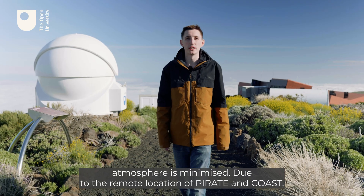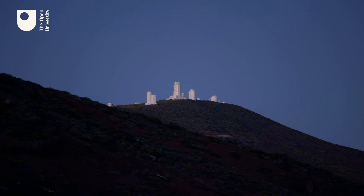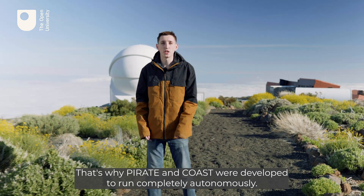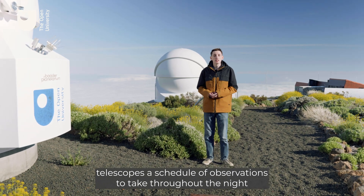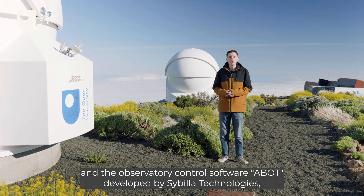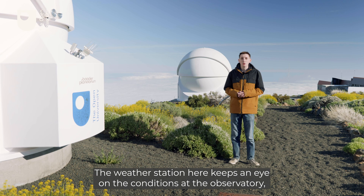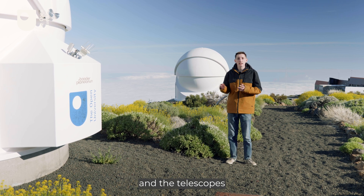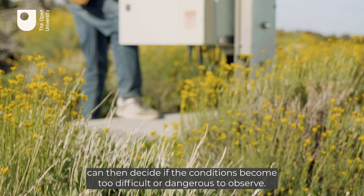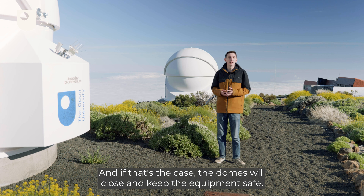Due to the remote location of Pirate and Coast, we can't have someone here all the time monitoring and running the telescopes. That's why Pirate and Coast were developed to run completely autonomously. We are able to send the telescopes a schedule of observations to take throughout the night, and the observatory control software ABOT, developed by Sybilla Technologies, enables the equipment to run this schedule autonomously. The weather station here keeps an eye on the conditions at the observatory, and the telescopes can decide if the conditions become too difficult or dangerous to observe — and if that's the case, the domes will close and keep the equipment safe.